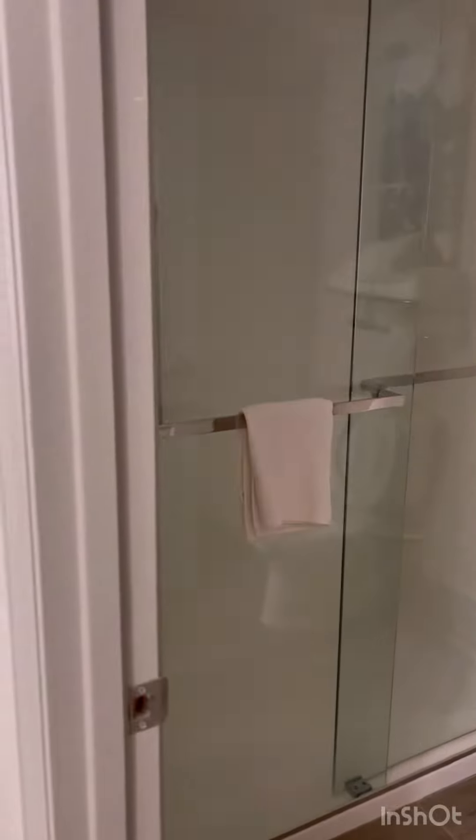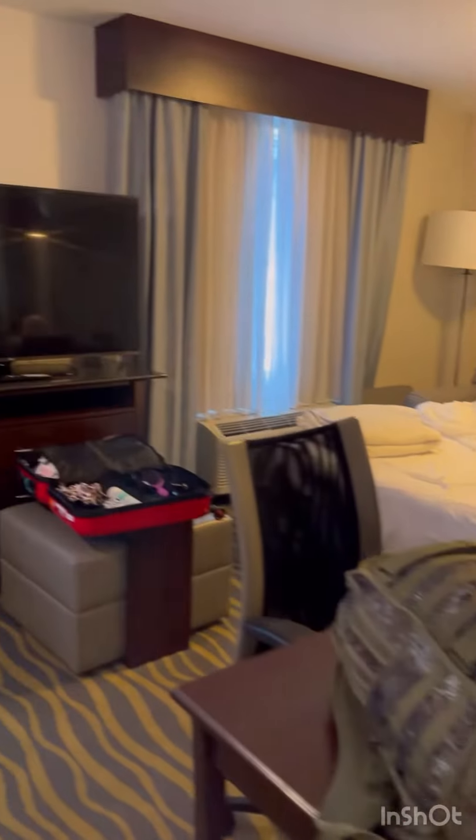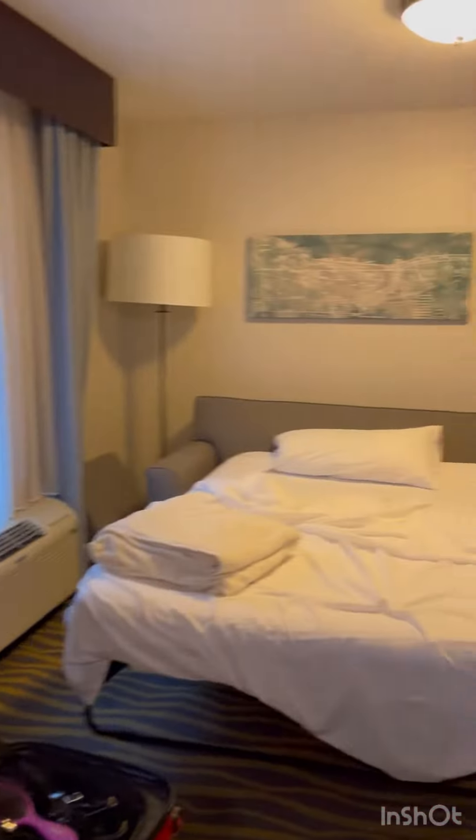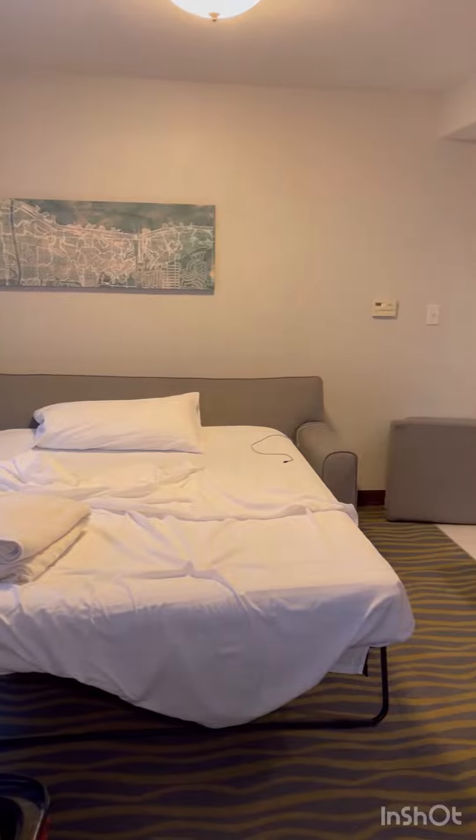That's the only negative that I would have to say. In here you have a closet that comes with your linens for the sofa bed, so that's great. So far, we really like this room. It is a budget-friendly hotel, so the price isn't too bad, which is why we picked it.